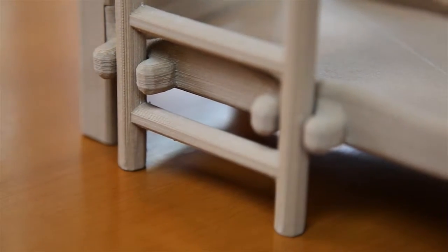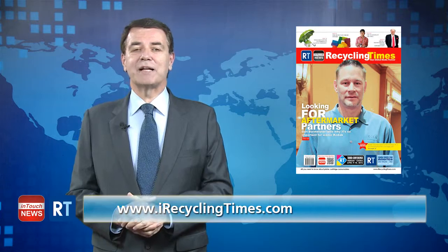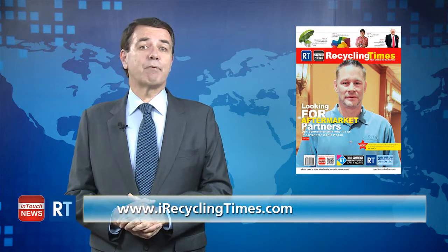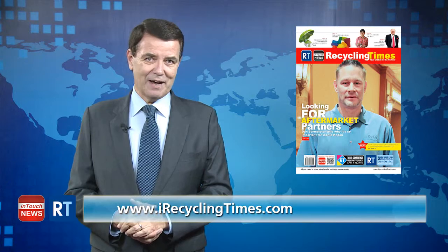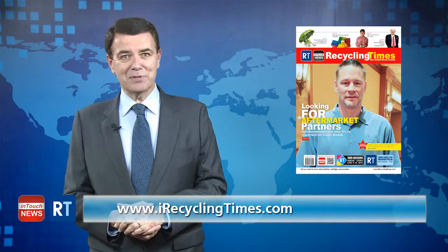This makes it ideal for interior designers wanting to present their designs to their clients. For other industry new developments, go to this month's Recycling Times magazine with Kodak's Brad Burmeister on the front cover. And for daily breaking news, visit iRecyclingTimes.com.